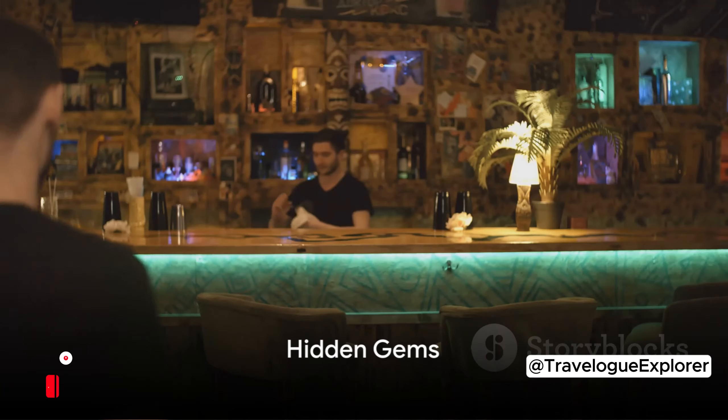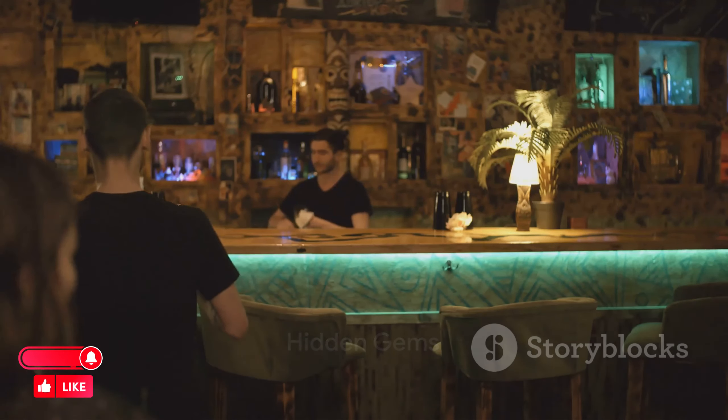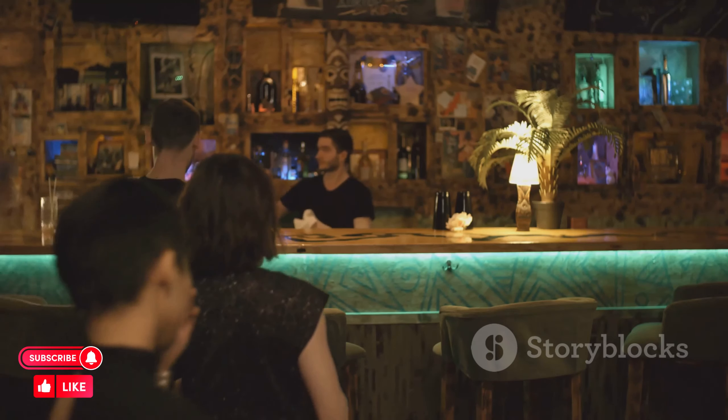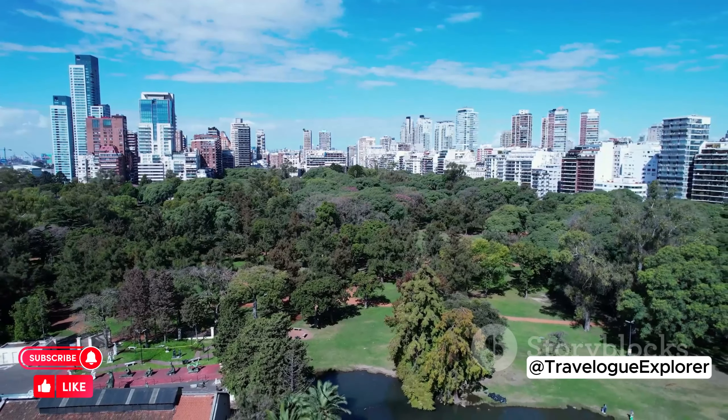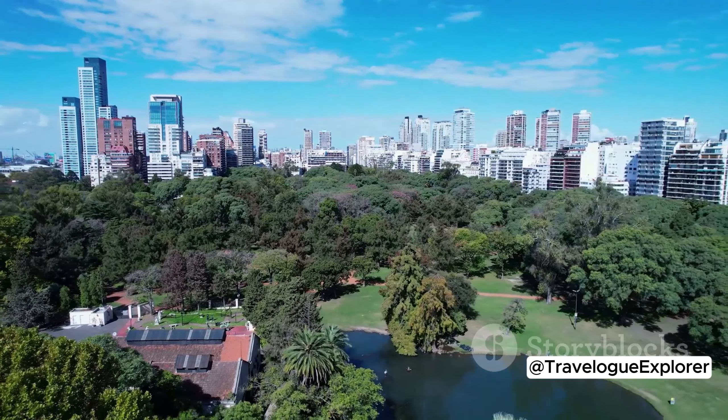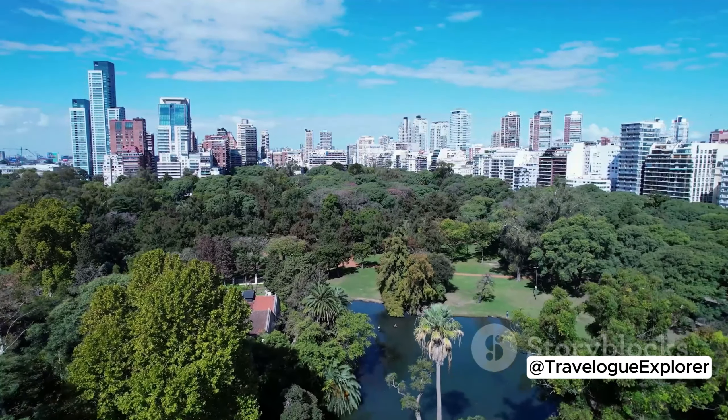Now, let's uncover some hidden gems in Buenos Aires. Start with Bar El Federal, a classic Buenos Aires watering hole where time seems to stand still. Next, immerse yourself in the tranquility of Jardin Botánico, a lush green oasis in the heart of the city.